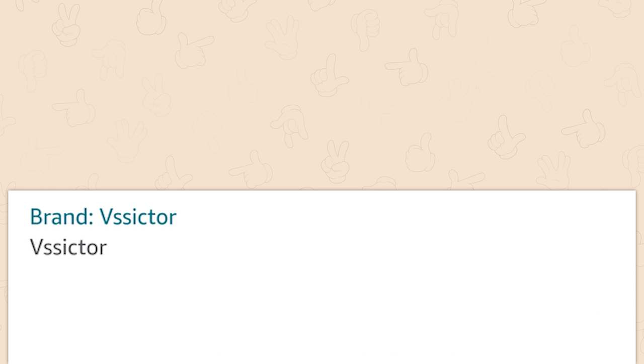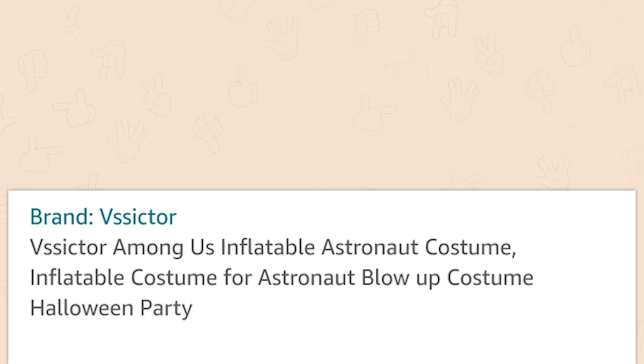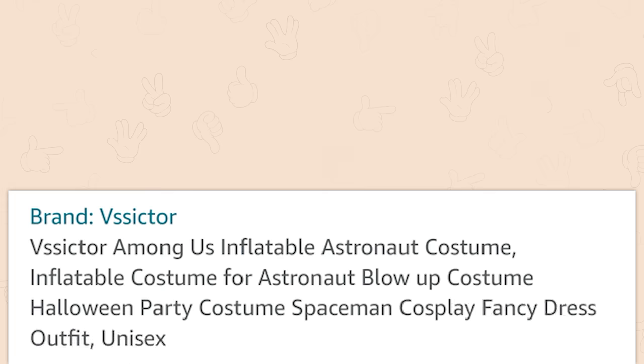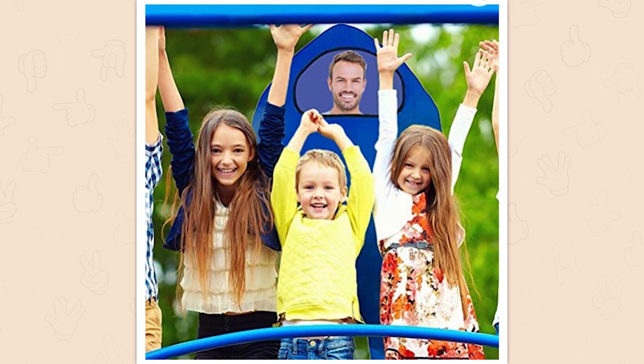The Sector Among Us Inflatable Astronaut Costume — Inflatable Costume for Astronaut, Blow-Up Costume, Halloween Party Costume, Spaceman Cosplay Fancy Dress Outfit, Unisex, Child. Sir, that smile and that mustache and that costume that close to children gets you on a list, and that list will ensure you can't work or live within 500 yards of any school.